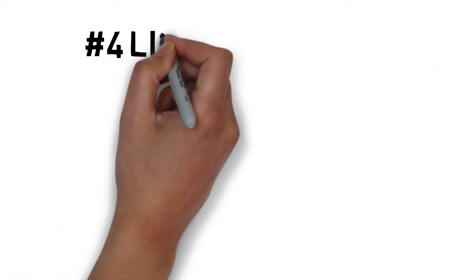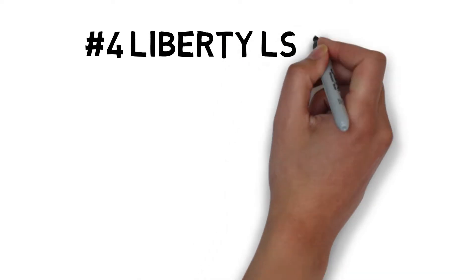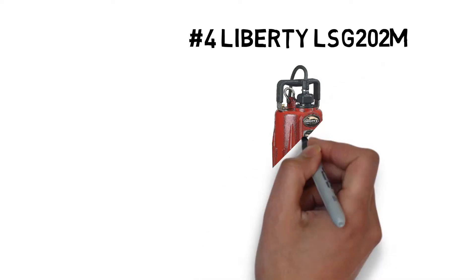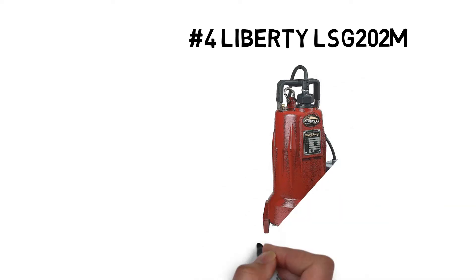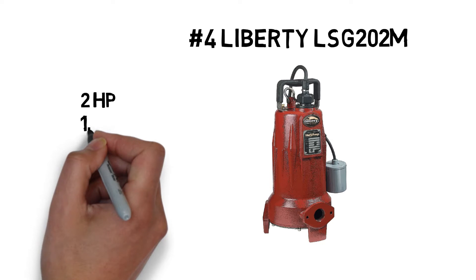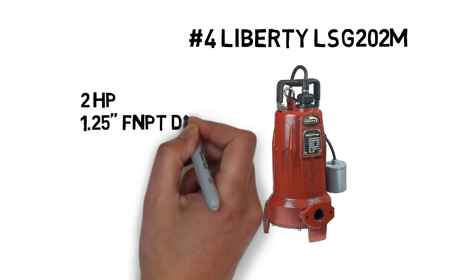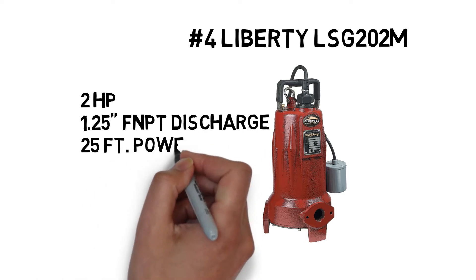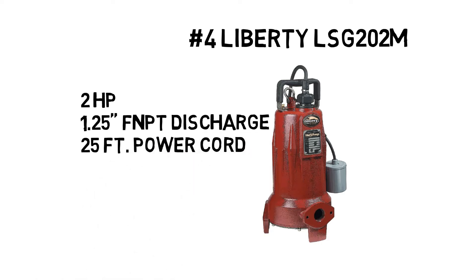Number four, the Liberty LSG-202-M. This Liberty grinder pump meets the demanding needs of commercial and residential sewage applications, where difficult solids handling ability is crucial, and high-pressure sewage pumping is required. Featuring stainless steel fasteners and a cast iron housing, the LSG-202-M superior v-slice cutting system can stand up to the most demanding jobs.